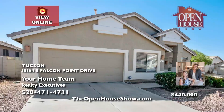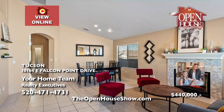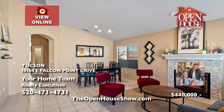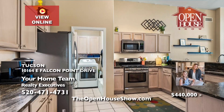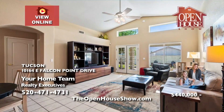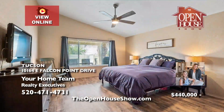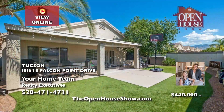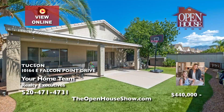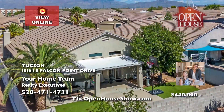Your home team proudly offers this beautiful single-story home on Tucson's east side. It has three bedrooms, plus a den, and two bathrooms in a split-bedroom floor plan. The upgraded kitchen features stainless appliances and leathered granite countertops, and opens up to the spacious family room. The backyard has been beautifully landscaped with artificial turf and sits higher than the neighbors, making it super private.